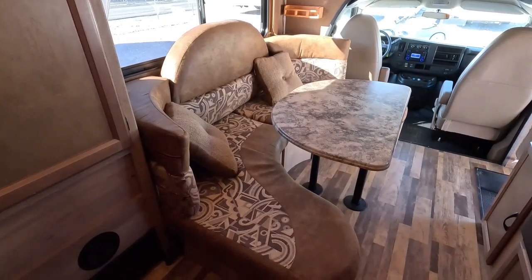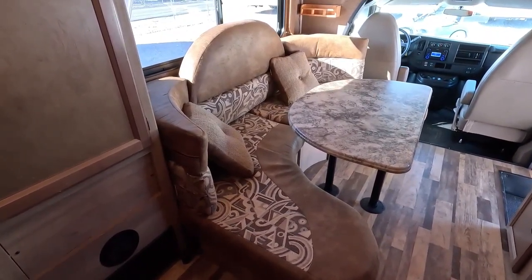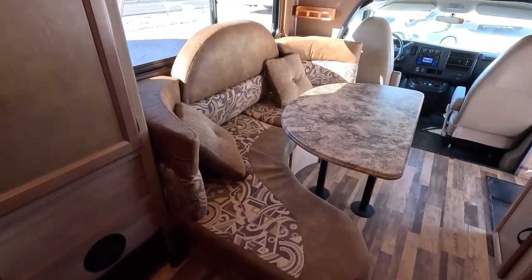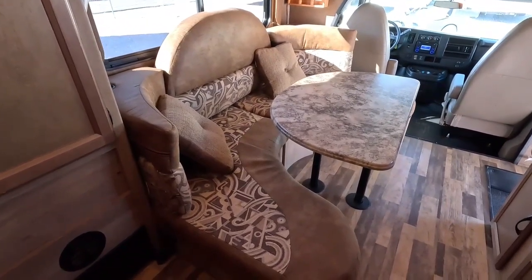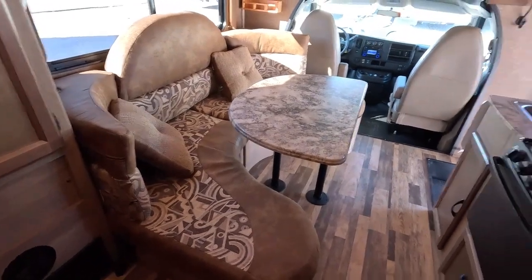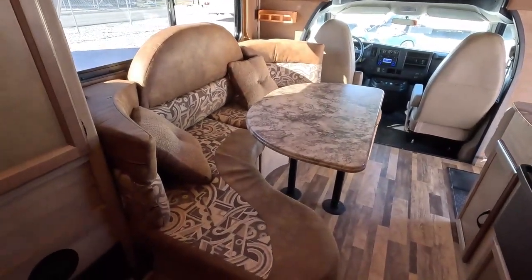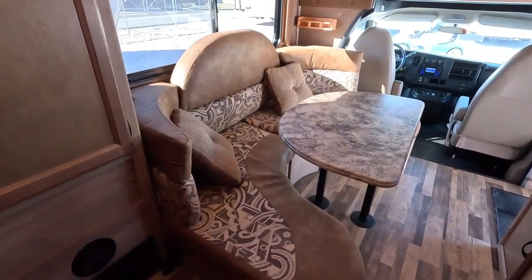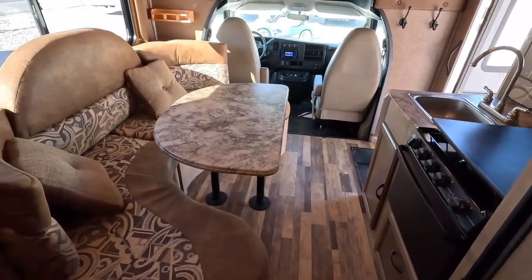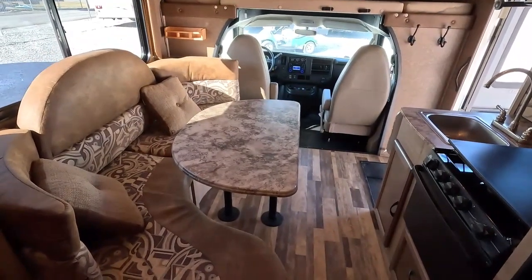When I sold my last Class A, a 38-foot Itasca Adventurer, it was amazing how much junk I had in that thing. I had that unit for almost 10 years and the stuff that I put in when I first bought it sat in there for almost 10 years — some of it I don't think I ever even used. When we were cleaning it out we kept saying, 'Why did we have an RV that big?' One of my very first motorhomes was a 22-foot Coachman — about this size Class C — and I had more fun in that thing. Twenty-something years later, I went back to that. It's funny how everything goes full circle.